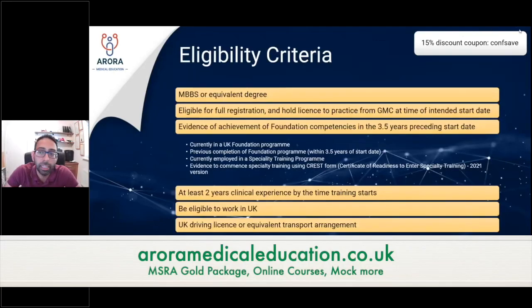What's the eligibility criteria if you want to apply for GP training in the UK? There are a number of things you need to make sure you have in place in order to actually apply. First, you need an MBBS or equivalent degree.